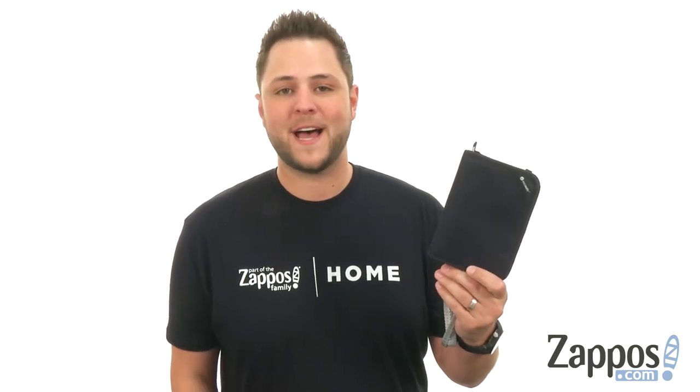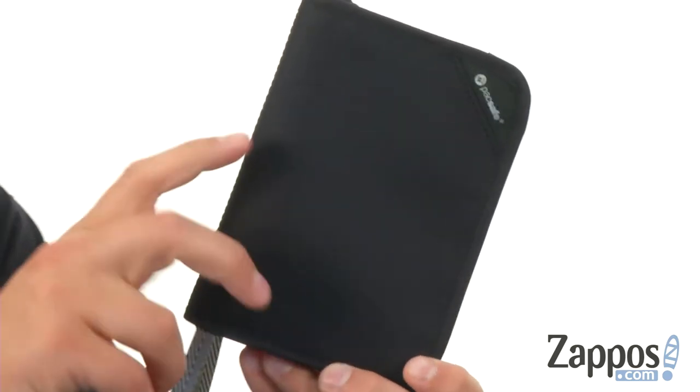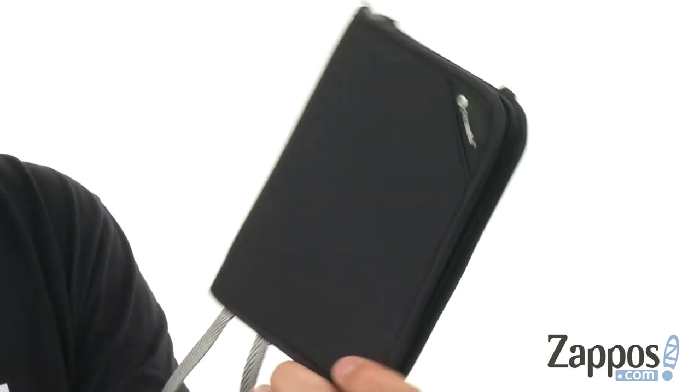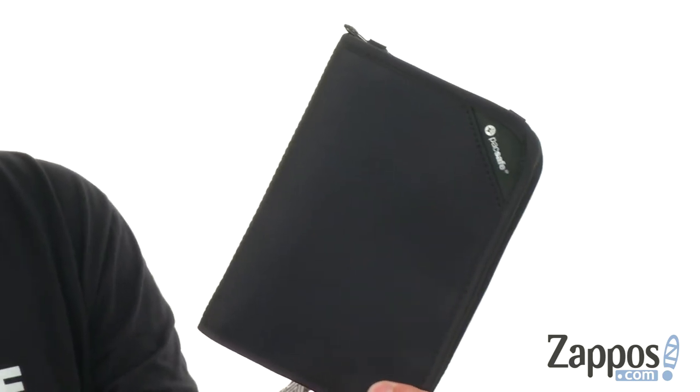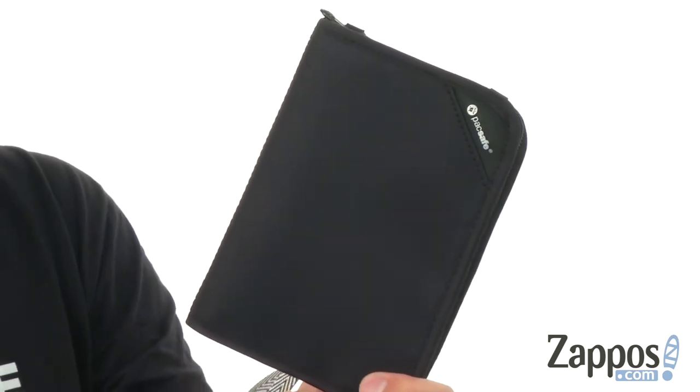Hey everyone, my name is Richard from zappos.com. Today we're looking at this anti-theft travel kit from PackSafe. You can take all your important documents safely stowed with you thanks to the anti-theft technology inside this bag. It does have RFID safe materials in there, which will prevent these from downloading all your personal info from whatever's on the inside.